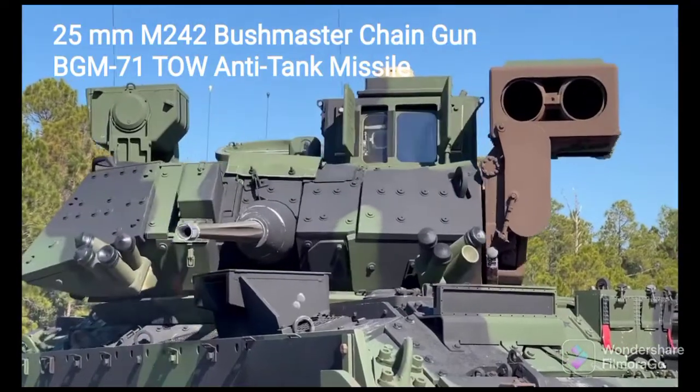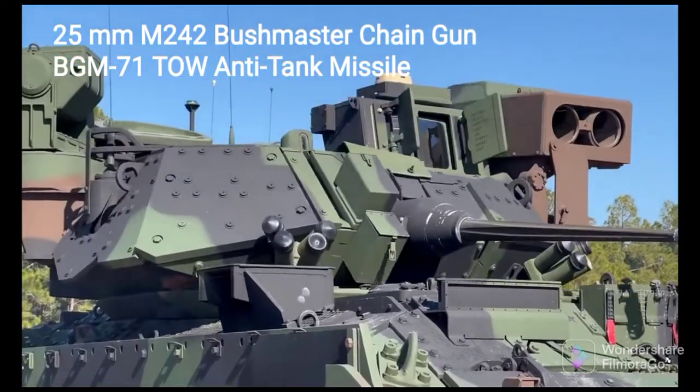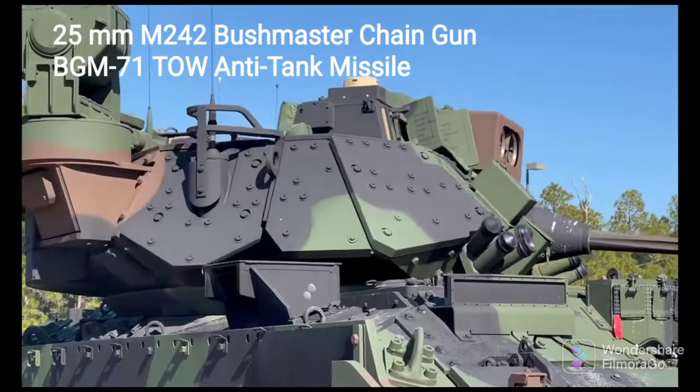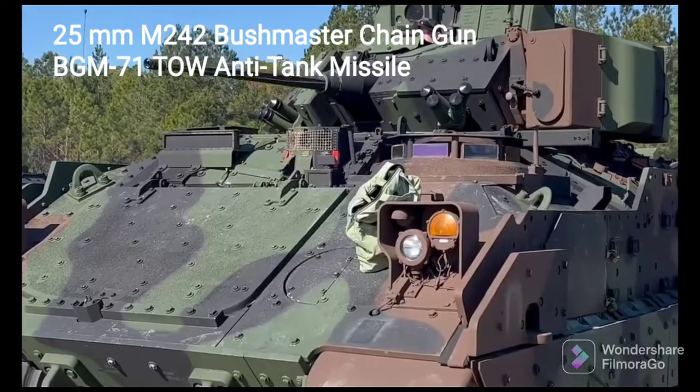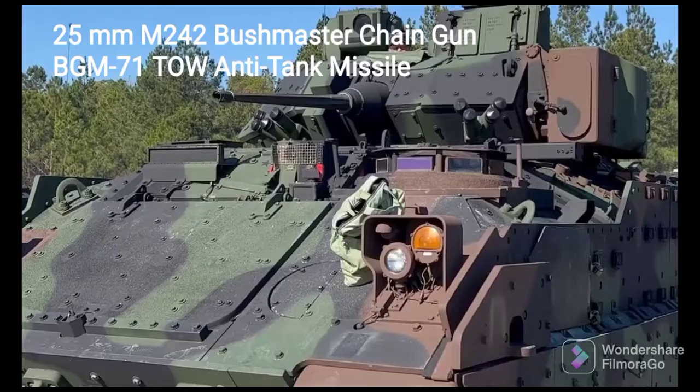So this new Bradley can support a bunch of new survivability features, like new counter-IED technology that we can put on there potentially in the future, new active protection systems, and new network capability.